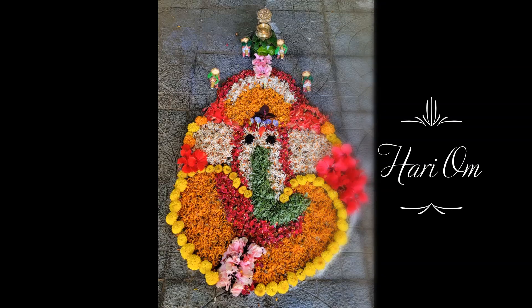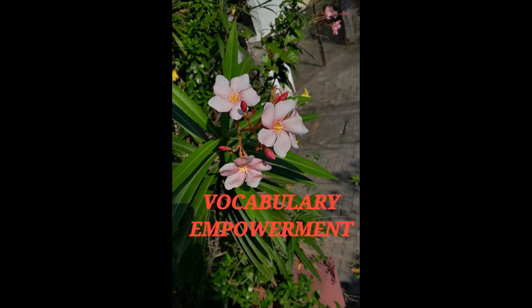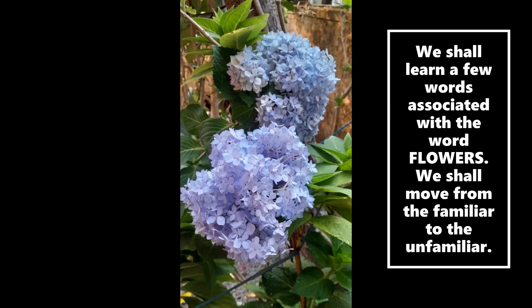Hari Om to all my viewers. Welcome to the most beautiful world of English language learning. This session is yet another lesson on vocabulary empowerment. We shall learn a few words associated with flowers. We shall move from the familiar to the unfamiliar.